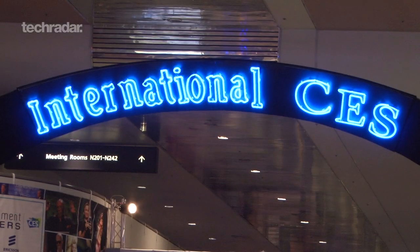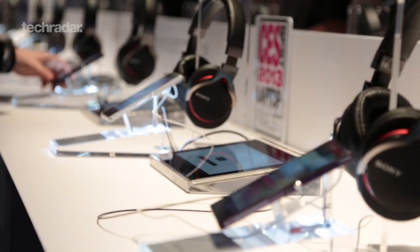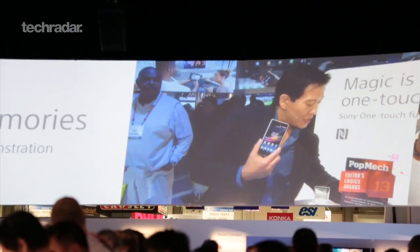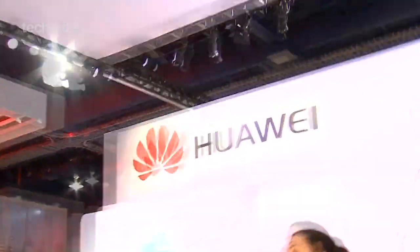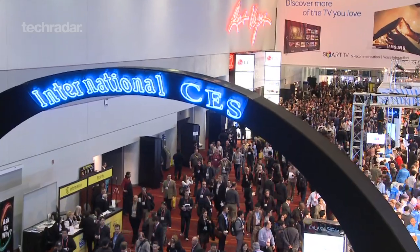The next generation of mobiles arrived with CES, with quad-core processors, 5-inch screens and high-powered cameras appearing to be the new standard. This year's event saw the likes of Sony, ZTE and Huawei all stepping up to play with their latest offerings. Here are some of our highlights from the Vegas event.